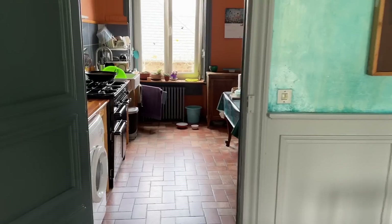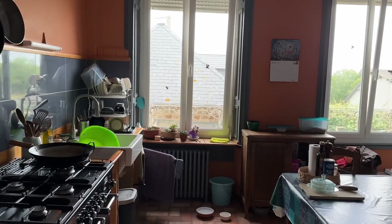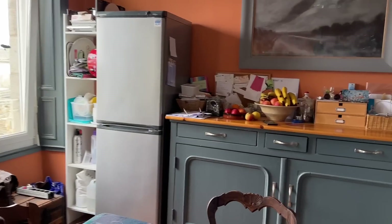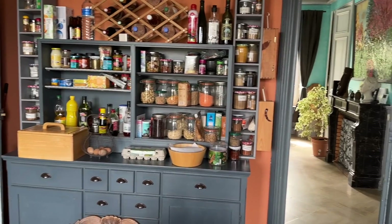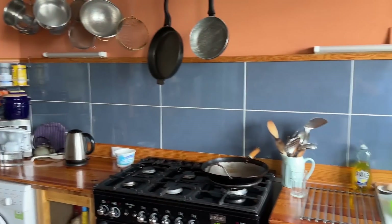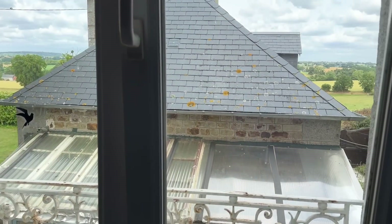Then going through into the kitchen breakfast room with two windows out to the rear. Mainly freestanding furniture in this kitchen, space and plumbing for a washing machine, space for a range-style cooker, and a nice ceramic sink with mixer tap.